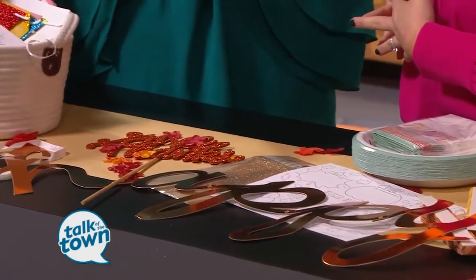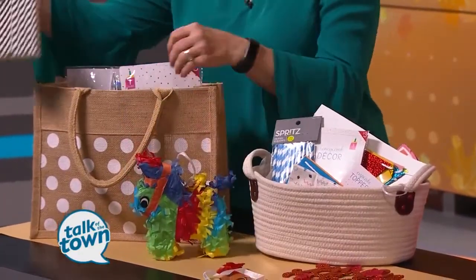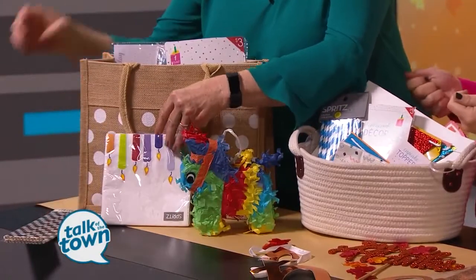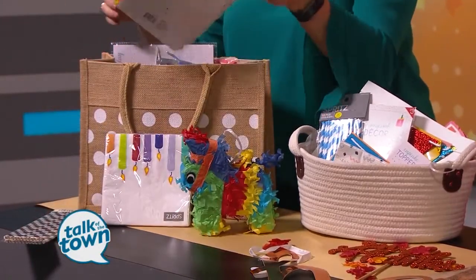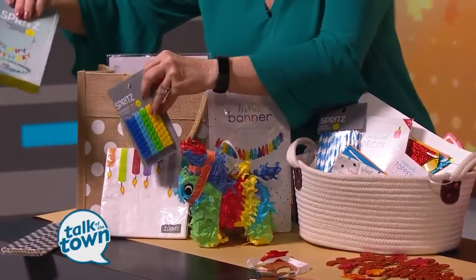Especially if you're doing a kid's table for Thanksgiving — nobody wants to get relegated to the kid's table, and yet this would be the place to be! One of the bags we have here is just a birthday bag. A lot of times my girlfriends and I will go to dinner and celebrate someone's birthday. I love just bringing a few things — maybe some candles and some paper straws. Even if you're going to a restaurant, you can bring these out, pass them around, and have a few little banners and bright colors to celebrate.